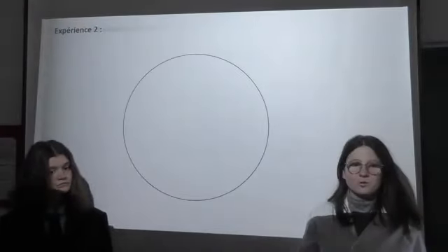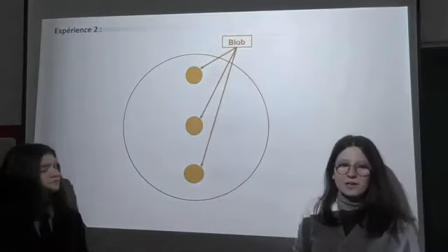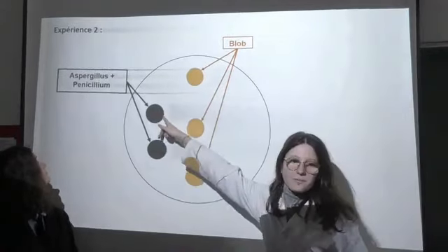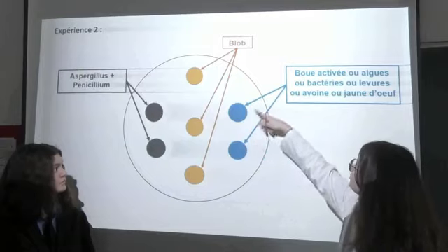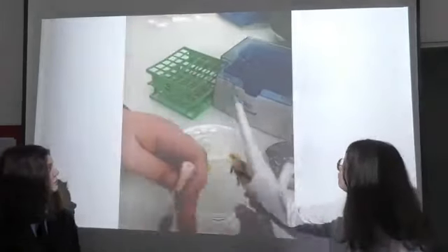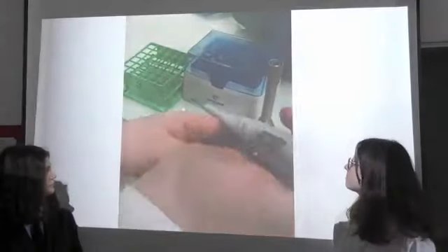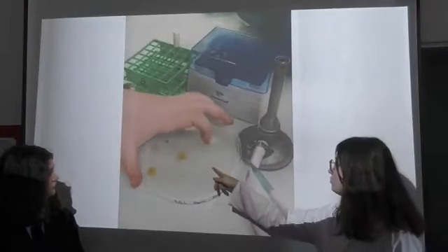Pour l'expérience 2, on a placé 3 rondelles de blobs alignées au centre de la gélose. D'un côté, on a déposé 2 puits de moisissures. Et de l'autre côté, on a déposé 2 puits avec des nourritures différentes. Là, tu peux voir un dépôt d'algues sous forme de bouillon. On voit qu'il est mis dans le puits.